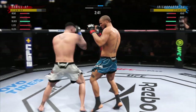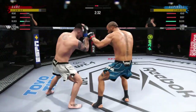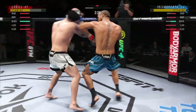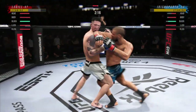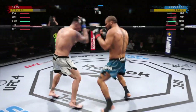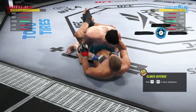Good series of strikes for him there, staying busy and staying accurate. The accuracy is unbelievable. Big punch lands. Big knee to the body, man alive! An uppercut lands! He is on point tonight. Another big knee, knee to the body. Now he goes in and secures the takedown.